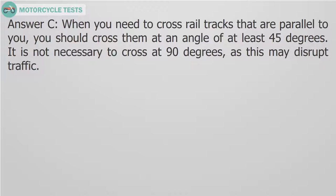Answer C. When you need to cross rail tracks that are parallel to you, you should cross them at an angle of at least 45 degrees. It is not necessary to cross at 90 degrees, as this may disrupt traffic.